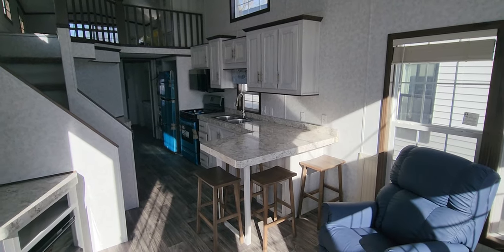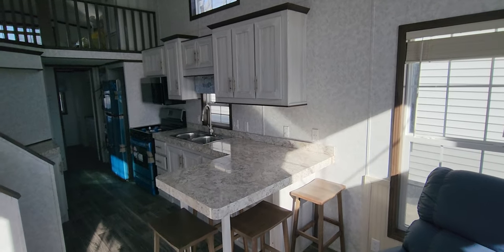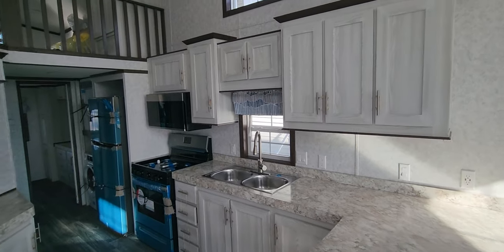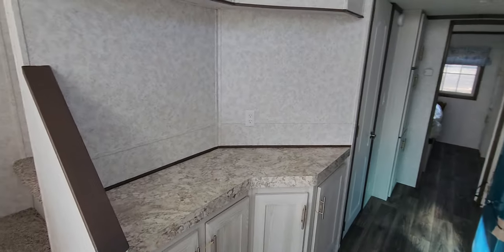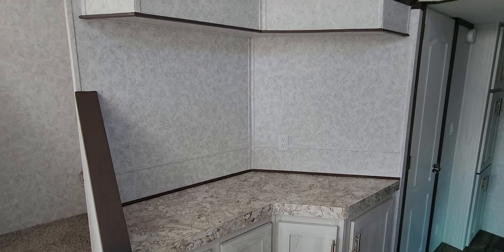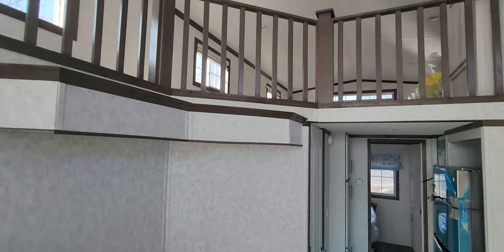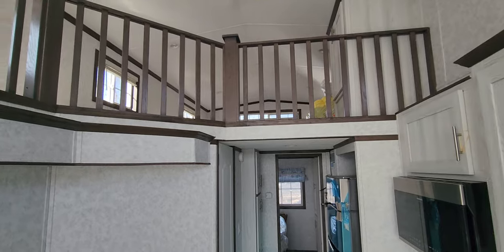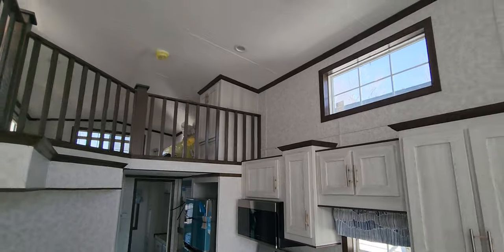We also have the L-shaped peninsula here — you can fit four bar stools underneath, good for entertaining and a place to eat. Got all your upper cabinetry and a standard two-bowl sink with a pull-down faucet. I like this little bar area where you can put your air fryer, Keurig, coffee pot, stuff like that. There's a little plant shelf up above. The loft goes over the bathroom hallway and the bedroom, so you've got the full ceiling height here in the kitchen to make it feel super open.